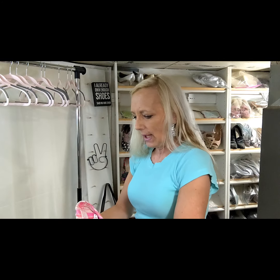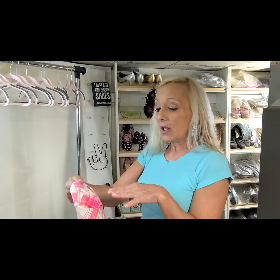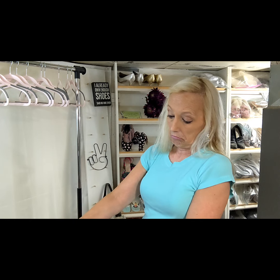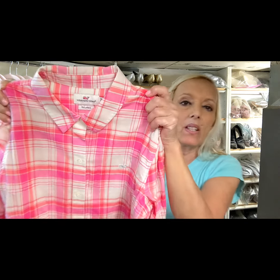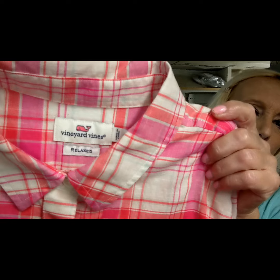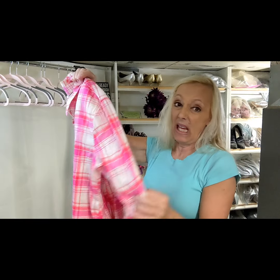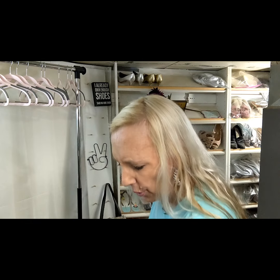I waited until this went down to a dollar. I had checked comps on it before. It feels like linen but it's not — it's 100% cotton. This is Vineyard Vines Relax in a size six, a plaid button-up shirt but it's women's. Vineyard Vines men's still seems to sell, but the women's did not have a great sell-through rate at all. Maybe I should not even have picked it up for a dollar — but it's a beautiful shirt.